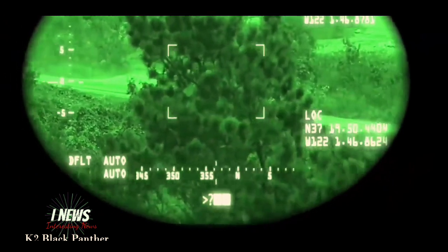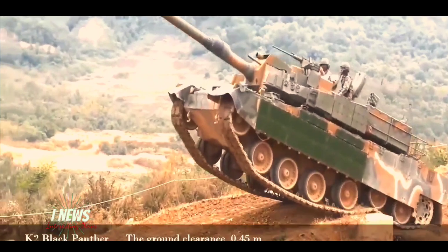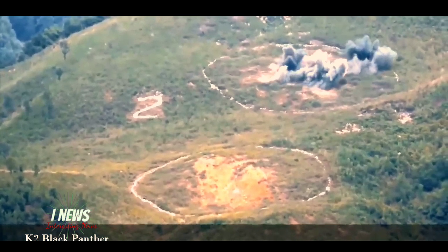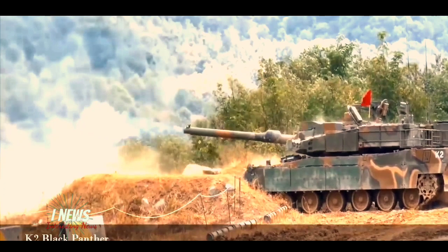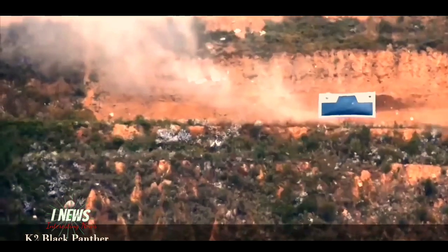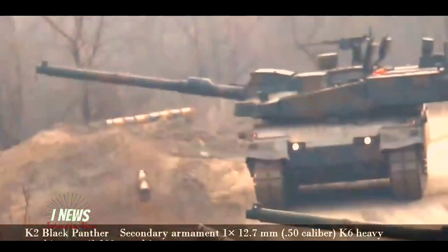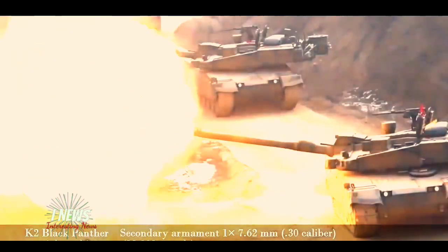The 120mm gun can fire a variety of ammunition and is compatible with all standard NATO tank shells. The battle tank is also capable of firing the KSTAM — Korean Smart Top Attack Munition — a smart, fire-and-forget projectile, not to be confused with an anti-tank guided missile. The KSTAM is assisted by floor-stabilizing fins.